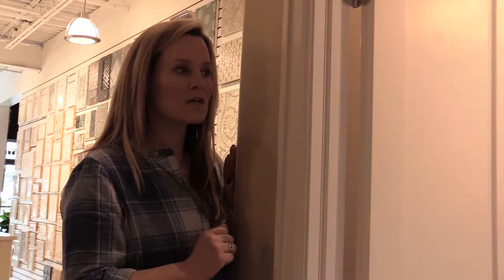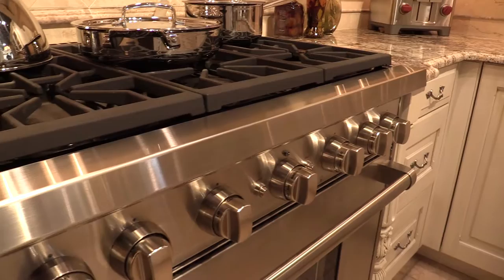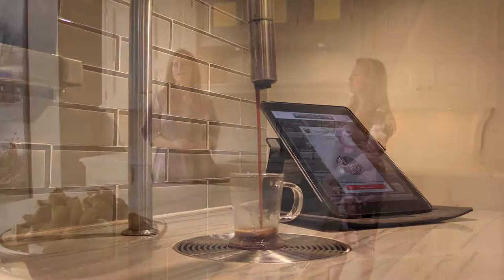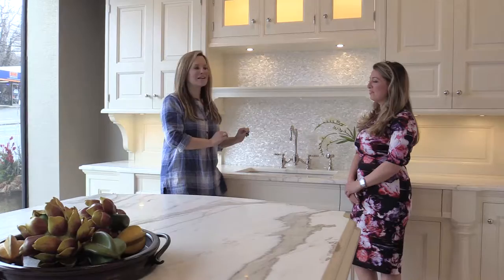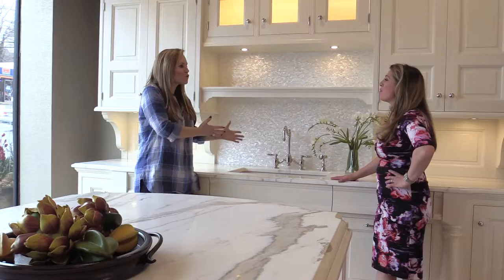Now moving next door to Showcase Kitchens. The host is immediately drawn to the gorgeous area. As Maria described, it's like kitchen jewelry. The backsplash is mother of pearl, seamless, no grout joints — very easy to clean and it draws people right off the street.